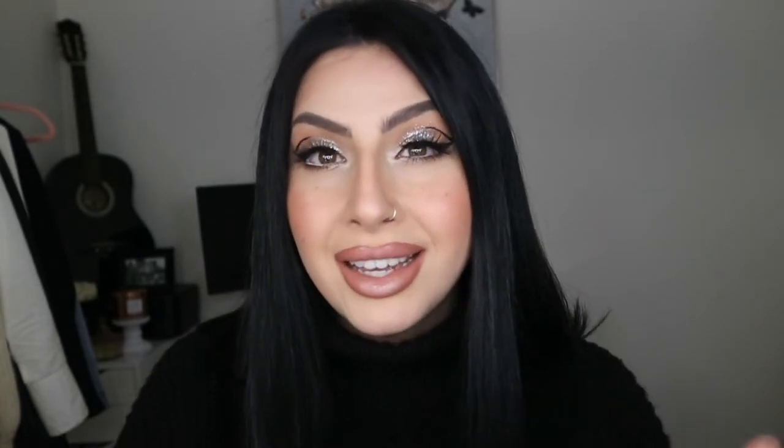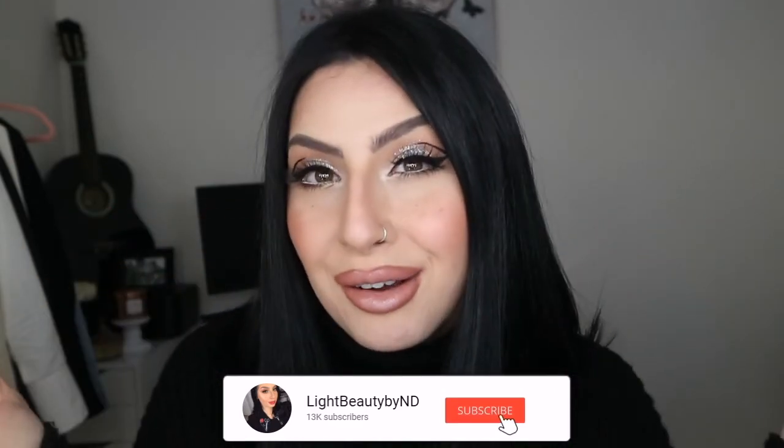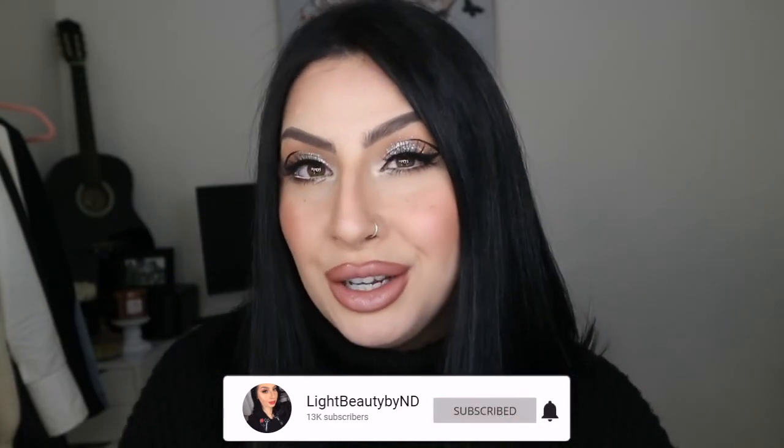If you're new here to my channel, thank you so much for taking your time to stop by and watch my video. It really means a lot to me. If you haven't already, please hit the subscribe button and the notification button to get notified every time I upload a new video. I would love to have you guys on board. If you want to see this amazing collection, please keep on watching.